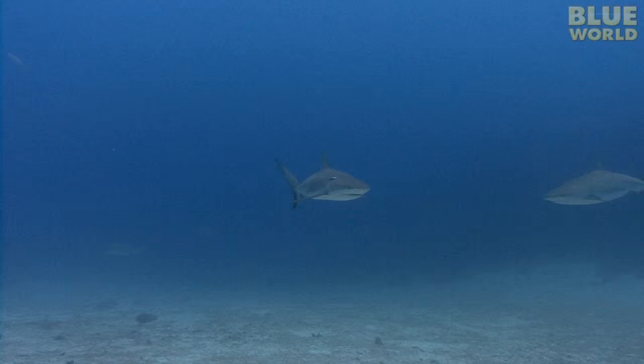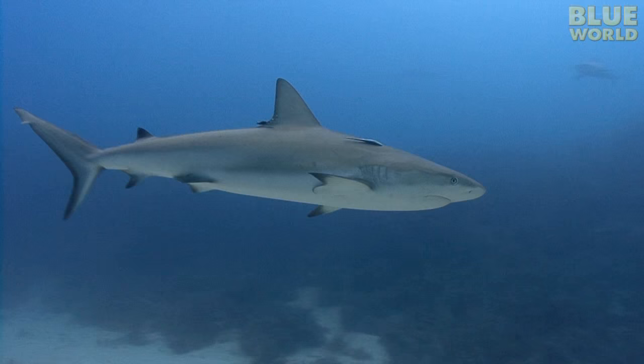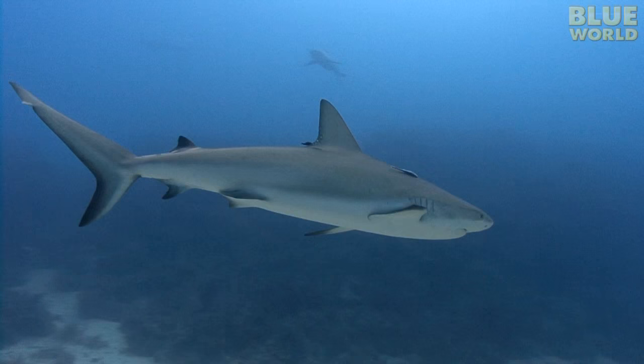Many sharks have a form of camouflage known as countershading. The underside of a shark is white, while the top of the shark is darker. When seen from below, the shark's lighter coloring underneath helps it blend in with the lighter water above. When viewed from above, the darker dorsal surface of the shark makes it blend into the darker water below. Pretty clever, huh?